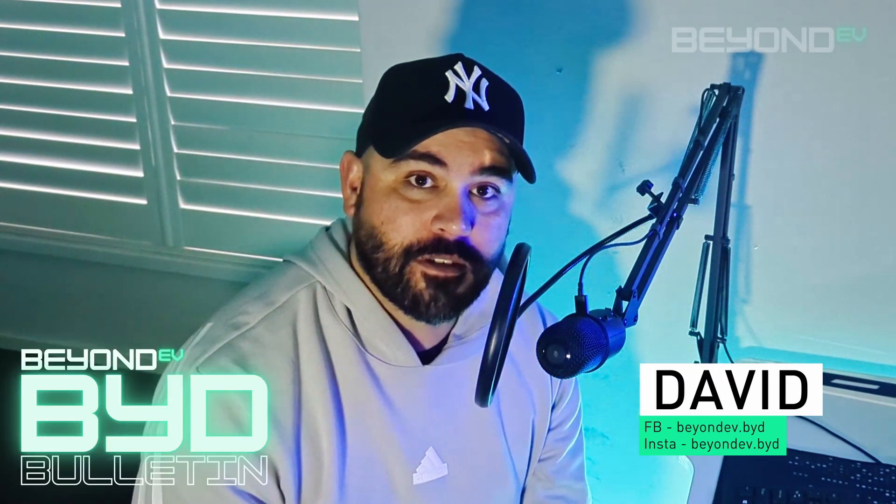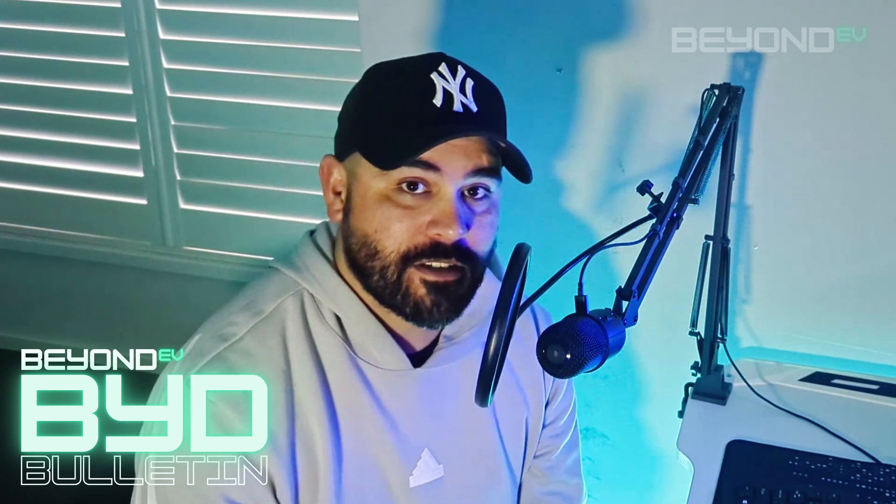Hey everyone, David here from Beyond EV and this is going to be the first episode of BYD Bulletin, a semi-regular news segment I'm introducing to the channel. It'll be in a simpler format, allowing me to keep you up to date with everything around BYD both in Australia and around the world, without requiring a production-heavy video. This format will be much easier and quicker, and hopefully I'll upload one every week or couple of weeks.